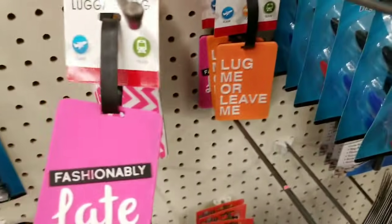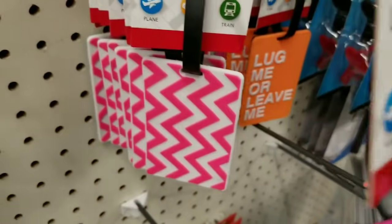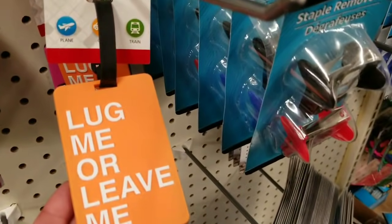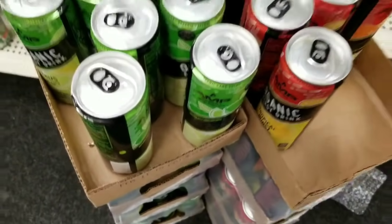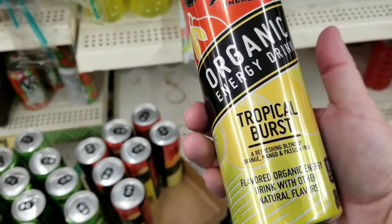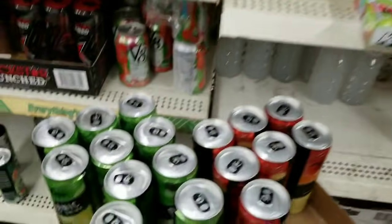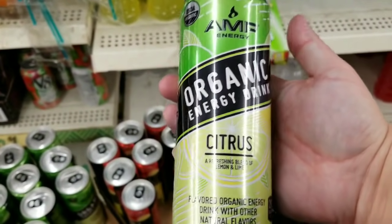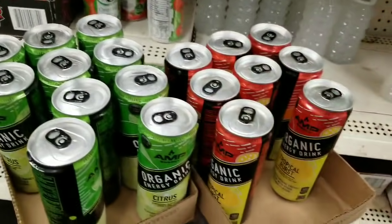These luggage tags — 'Fashionably Late,' that one's cute. This one is 'Lug Me or Leave Me.' These energy drinks are new to my store — organic energy drink tropical burst. I'm not an energy drink person at all. This one is citrus, but if you do drink them, it's nice to know you have an inexpensive place to get them.